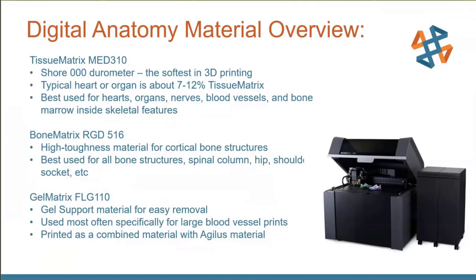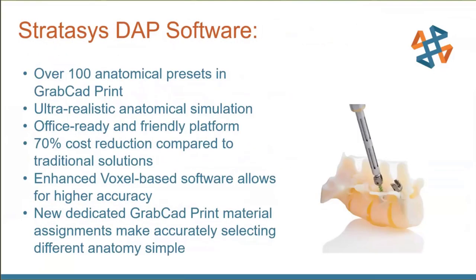With the presets, you literally click on your model and say 'this is this type of bone and this type of cartilage,' and it'll do all the different shore strengths, densities, and infills for whatever you need. It's very powerful and still office-friendly. It can produce ultra-realistic anatomical simulation models to meet specific patient requirements.